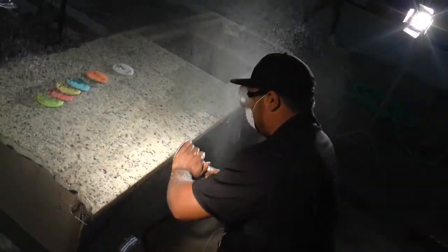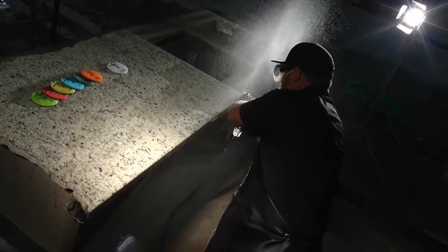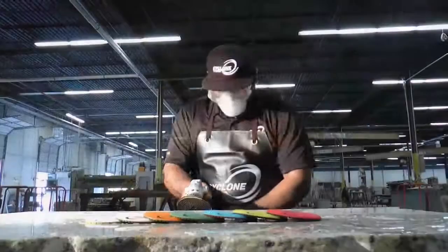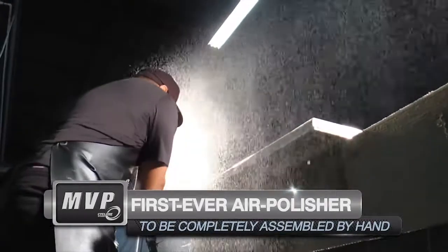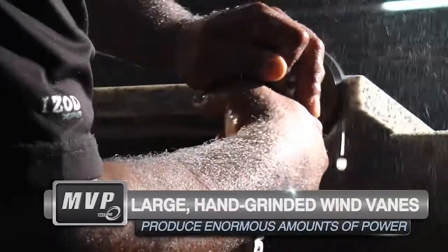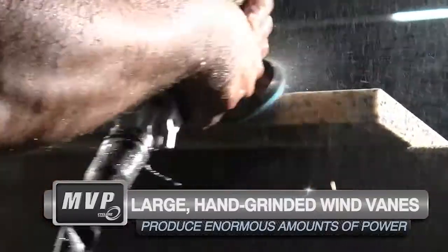Introducing a pneumatic polisher that is more powerful, more reliable, and easier to maintain than the most trusted names in the market. It's called the Cyclone MVP, and it's the only air polisher that's assembled by hand. Even the turbo fan blades inside the polisher are hand-grinded for a perfect fit, turning more air into more power.